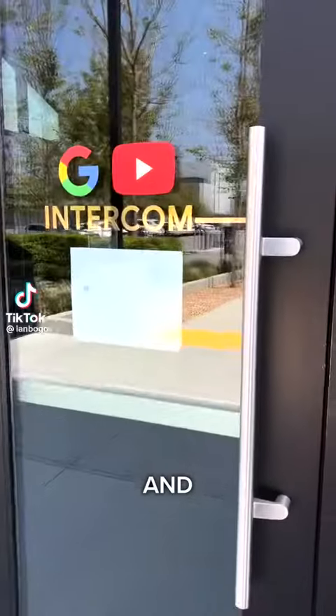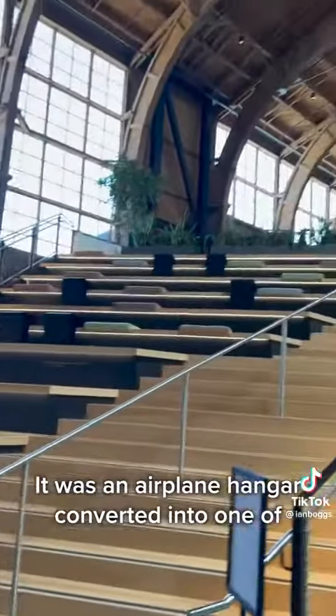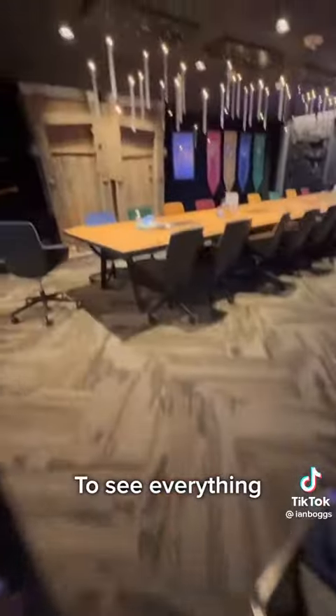Let's go tour the YouTube and Google offices. First off, y'all, this place is huge. It was an airplane hangar converted into one of the most beautiful offices in the world. So be sure to watch until the end to see everything.